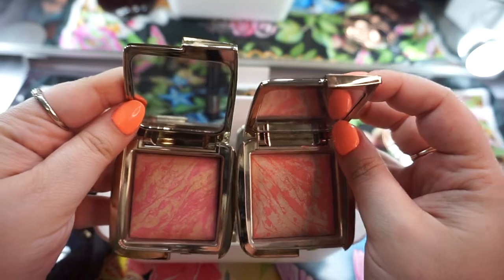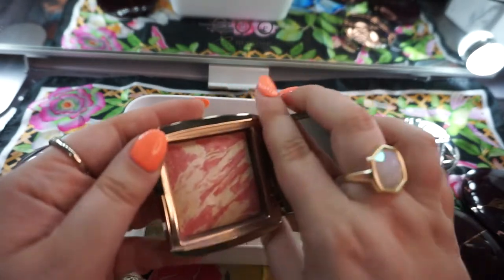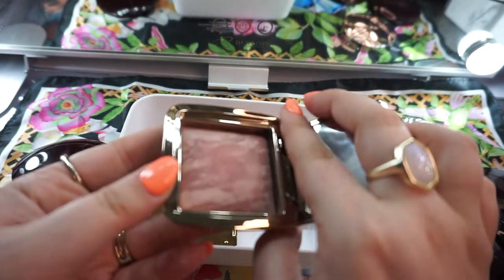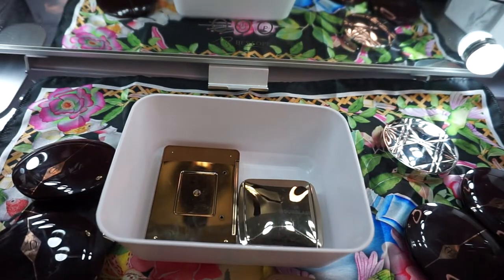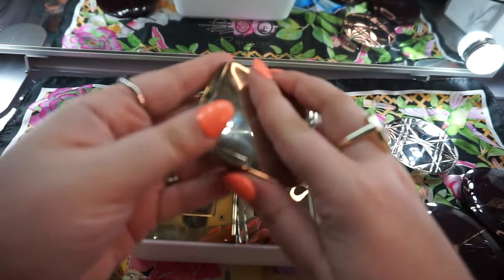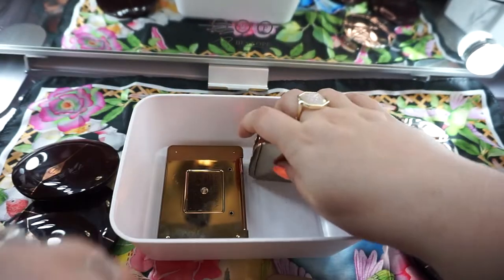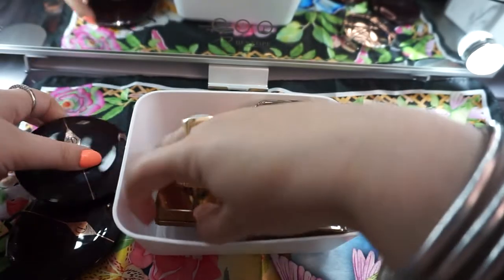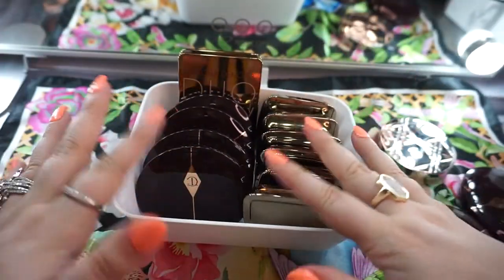These are very similar — this is essentially the same except this is pink and this is like a peach. I think I'm going to keep them both. I just love Hourglass products. This is beautiful — I'm going to keep it. And then this pink one, I'll keep. I have another one in my everyday drawer. This is in Dim Infusion, which I'm also going to keep. I'm actually going to keep all of those. And then so far I got rid of two Charlotte Tilbury and one Dior — so that actually made a good chunk.